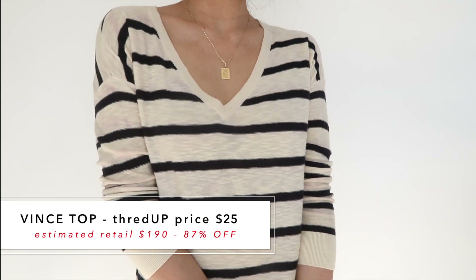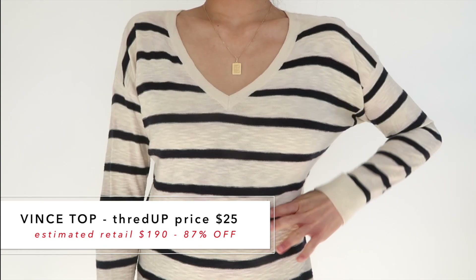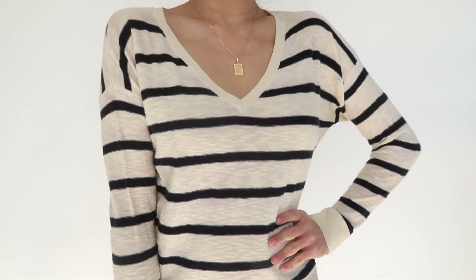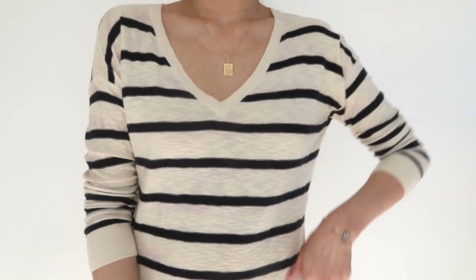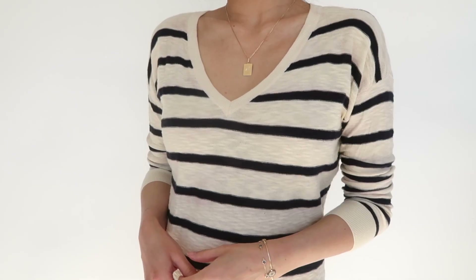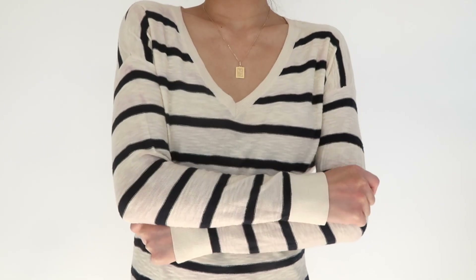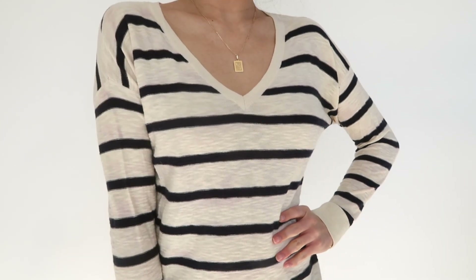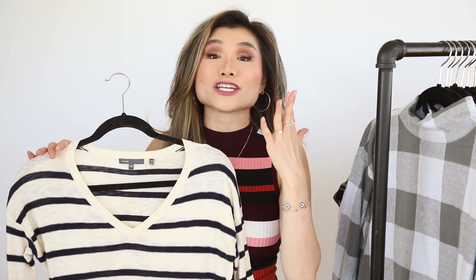Item number three is from one of my favorite luxury brands, Vince — they make such great basics. This is a lightweight V-neck, bold, almost nautical navy and cream striped sweater with dropped shoulders and a nice relaxed fit. I would just throw it on with jeans and sneakers for running errands. Nautical, casual, classic — and for a Vince sweater to be under $28, I was in shock.